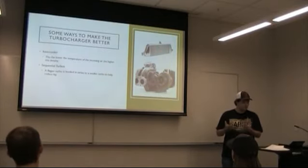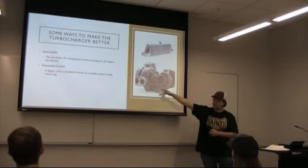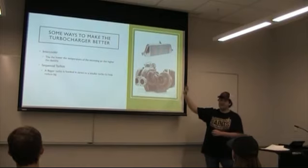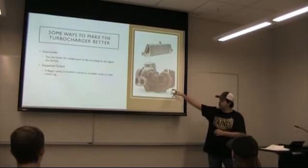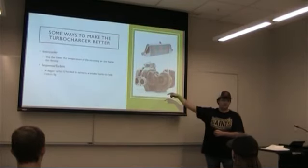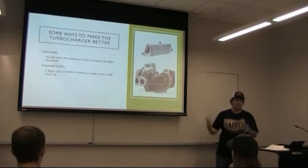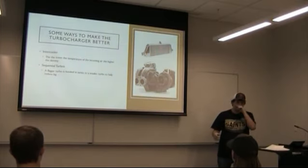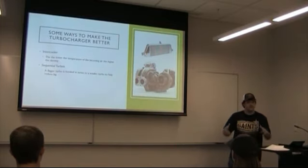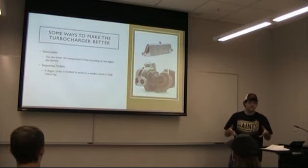A way to get over that is with what's called a sequential turbo, where we take a small turbo and connect it to a big turbo. The small turbo takes less exhaust gases to get it up to speed, and then the air pumped out of this turbo will jumpstart the big turbo. That way you don't have to wait for the big turbo to spool up, and you get the power of the big turbo without lag. This is taking place in many new cars. They also have twin turbos that feed at the exact same time, so you can have two small turbos instead of having to wait for one big turbo to spool up.